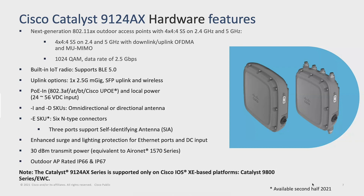Getting down to the hardware features: it's 2x 4x4x4 spatial streams on 2.4 and 5 gigahertz. It will support fully downlink and uplink OFDMA. This one is targeting equivalent to the 9130 level with 37 RUs. 1024-QAM data rate at 2.5 gigabits per second, so it does require the M-gig port if you're going to fully load it.